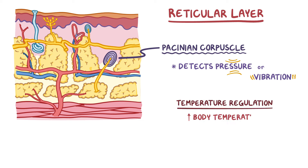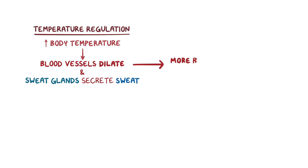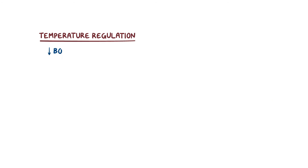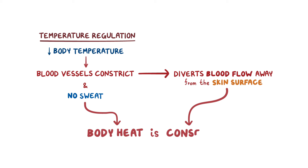Since the reticular layer contains lots of blood vessels and sweat glands, it's largely responsible for regulating temperature. When body temperature rises, like during a workout, the nervous system makes these blood vessels dilate and makes the sweat glands secrete sweat. Dilation of blood vessels brings more blood closer to the skin surface, allowing heat to dissipate to the outside environment. As sweat coats the skin's surface, it takes heat to evaporate, so heat is slowly lost with every drop of sweat. In the opposite situation, when it's cold outside, blood vessels constrict, diverting blood flow away from the skin with no sweat, so body heat is conserved.